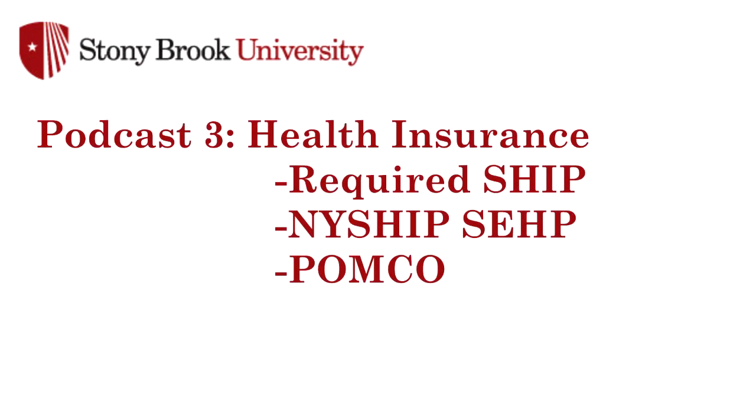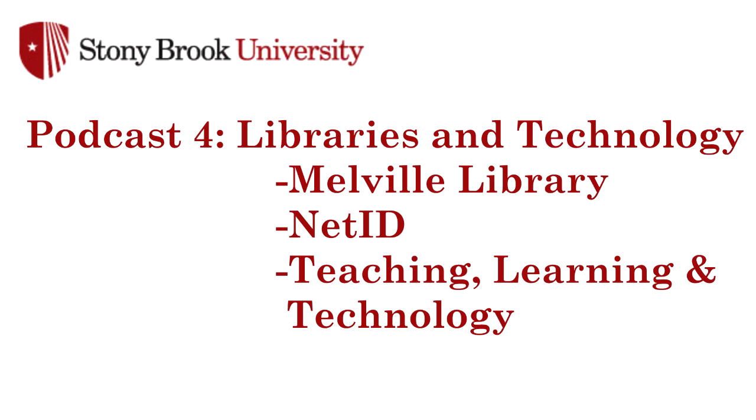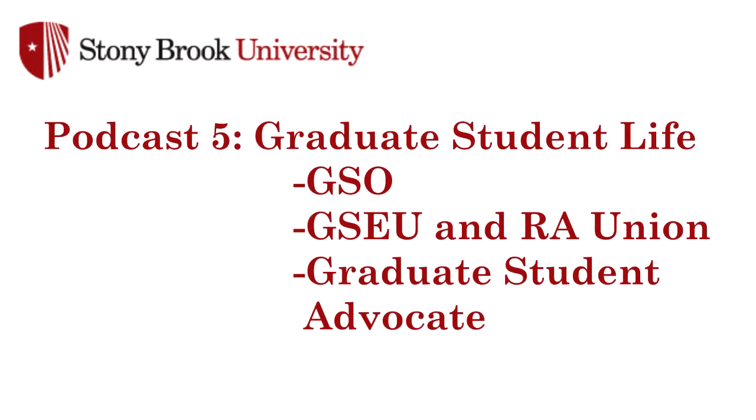Part three will cover the various health insurance options on campus. Part four will introduce you to Stony Brook's library and technology facilities. And finally, part five will cover several important elements of graduate student life on campus, including the graduate student organization, information on the student employee unions, and an interview with the graduate student advocate.